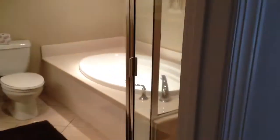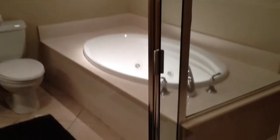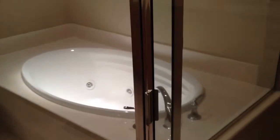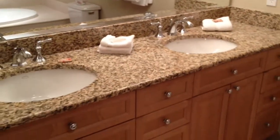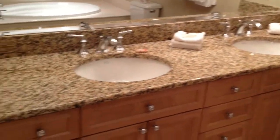We'll head into the master bath — separate tub with jets and a stand-up shower. And of course, the granite with a hers and hers sink.